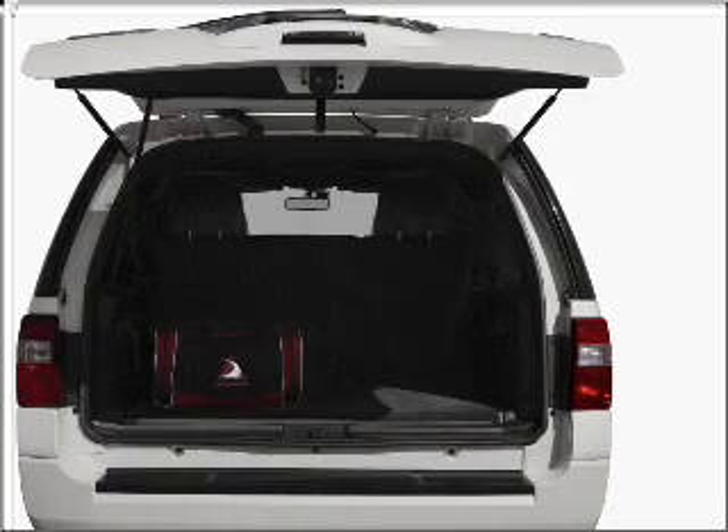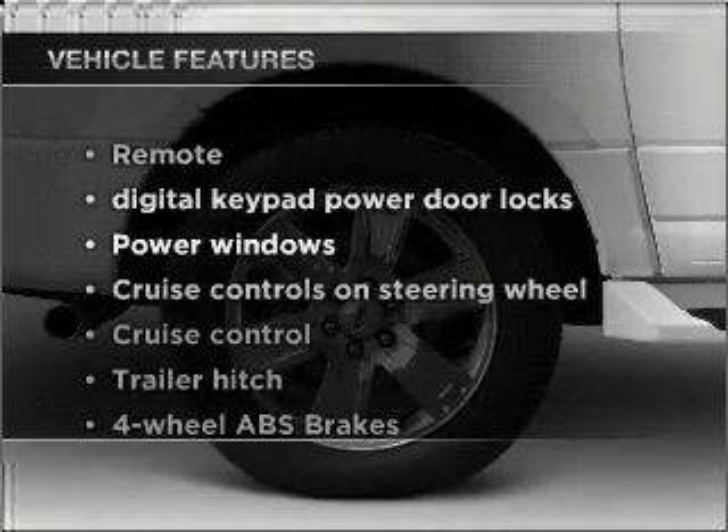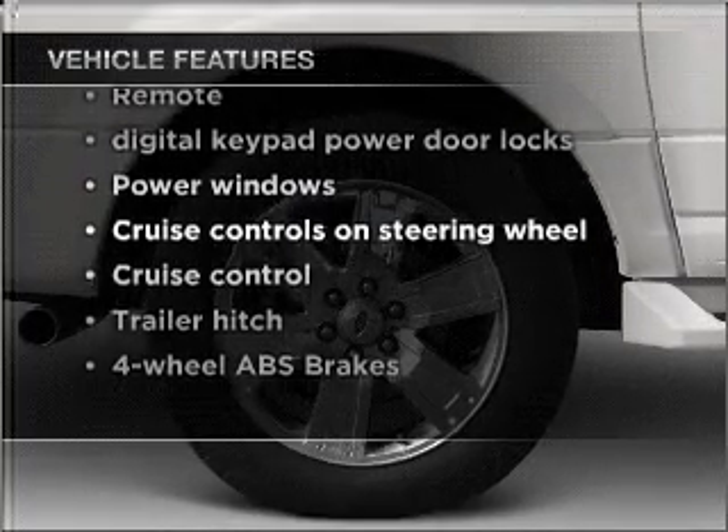Tailor the temperature to your preference and your passengers. And with these notable features, you won't want to miss out on the opportunity to own this amazing vehicle.